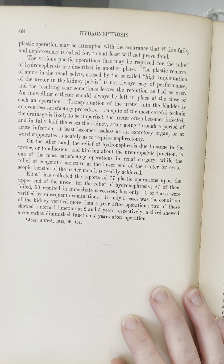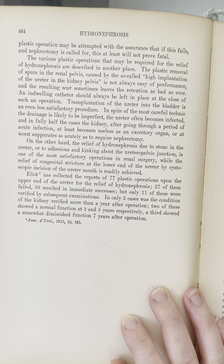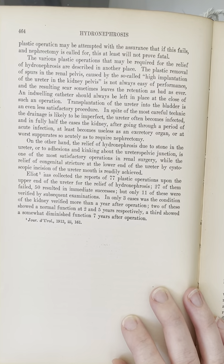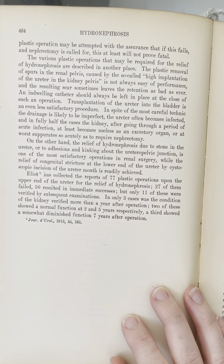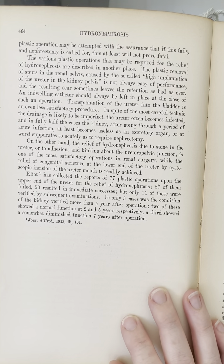Elliott has collected the reports of 77 plastic operations upon the upper end of the ureter for the relief of hydronephrosis. 27 of them failed, 50 resulted in immediate successes, but only 11 of these were verified by subsequent examinations. In only three cases was the condition of the kidney verified more than a year after operation. Two of these showed a normal function at two and five years respectively. A third showed a somewhat diminished function seven years after operation.